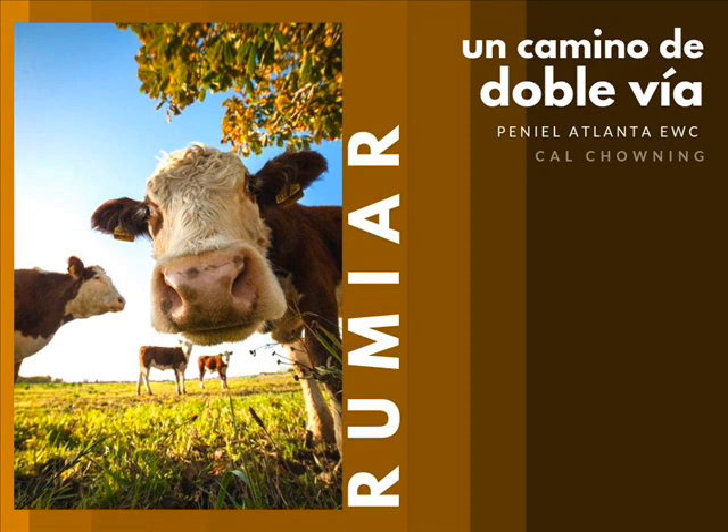¿Te acuerdas que estudiamos que el rumiar de la vaca no sucede cuando está ocupada llenando los compartimentos uno y dos — cuando está comiendo — sino que después que los compartimentos están llenos, la vaca está callada, está descansando? Y esta es la figura de nosotros — no cuando estamos ocupados, sino cuando estamos quietos, callados. Ahí es cuando los pensamientos destructivos empiezan a venir — los vomitamos otra vez, las cosas que nos preocupan, y rumiamos y eructamos.